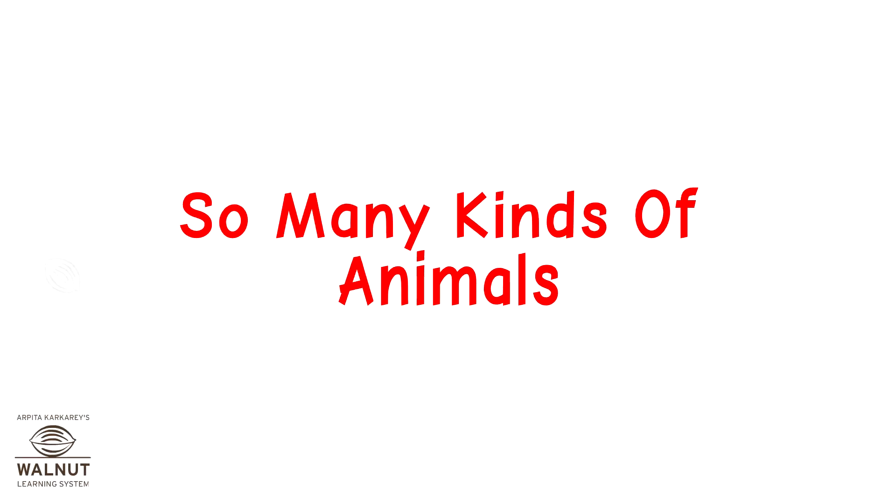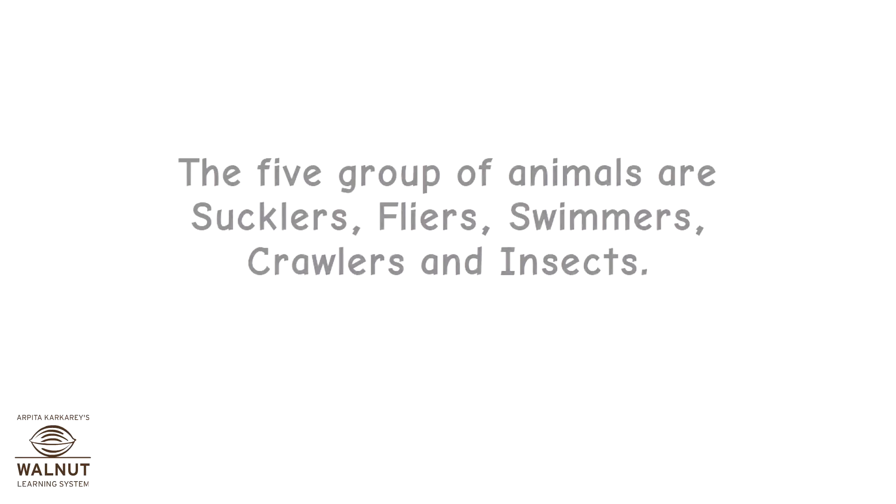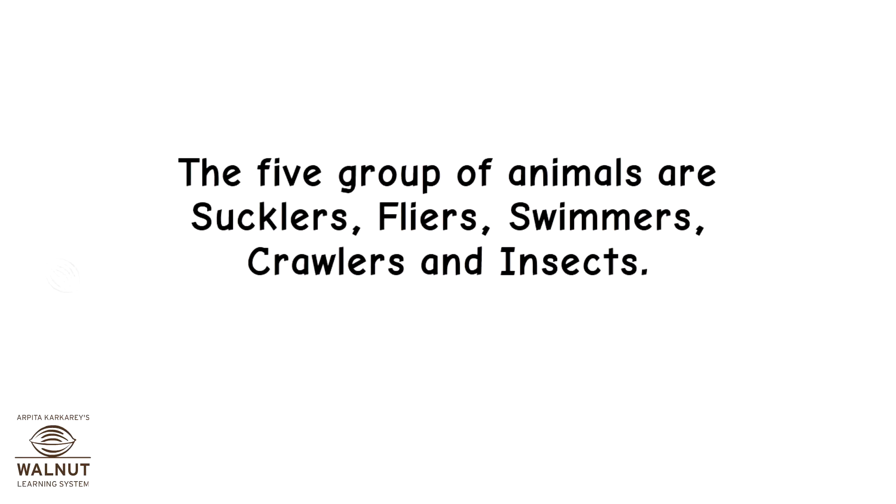So many kinds of animals! The five groups of animals are sucklers, flyers, swimmers, crawlers, and insects.